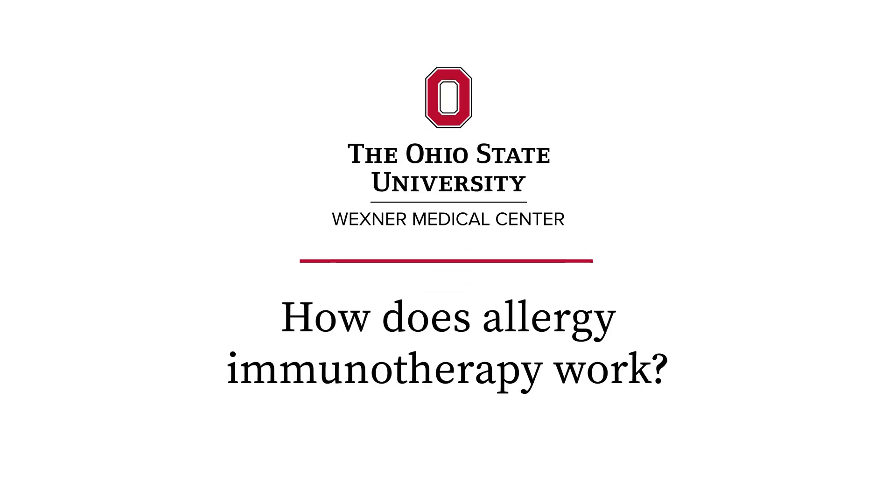Immunotherapy is a term for the individualized therapies we have that make some changes to your immune system to make your allergies less severe over time. By presenting your immune system with that allergen in various ways, we can make it so you have less response to that allergen.